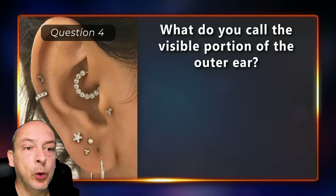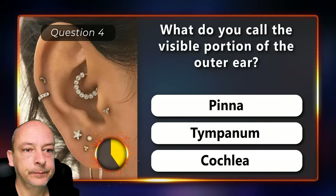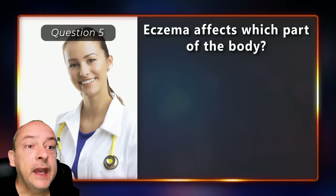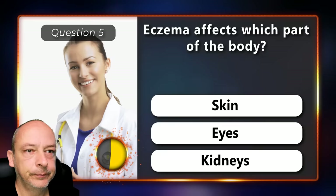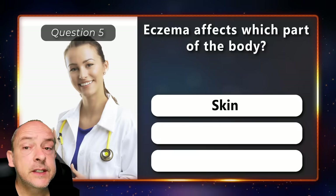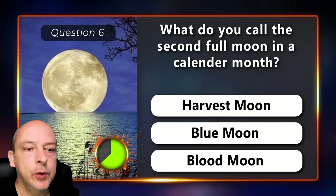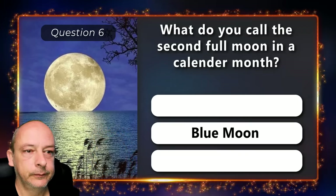What do you call the visible portion of the outer ear — is it the pinna, the tympanum, or the cochlea? It is the pinna. Eczema affects which part of the body — is it the skin, the eyes, or the kidneys? It affects the skin. What do you call the second full moon in a calendar month — is it the harvest moon, a blue moon, or the blood moon? It is a blue moon.